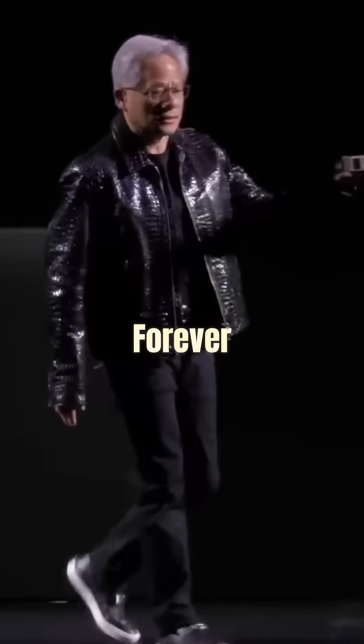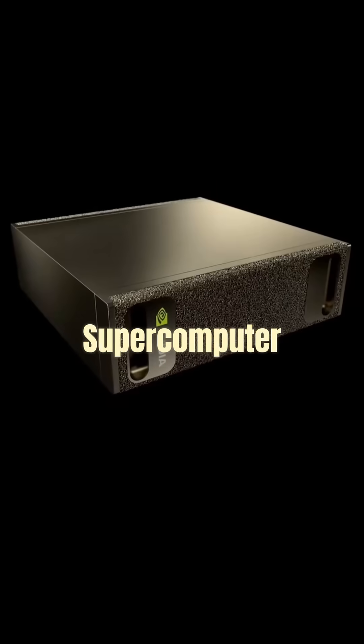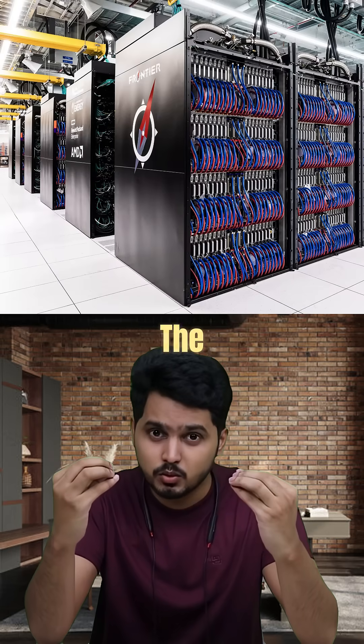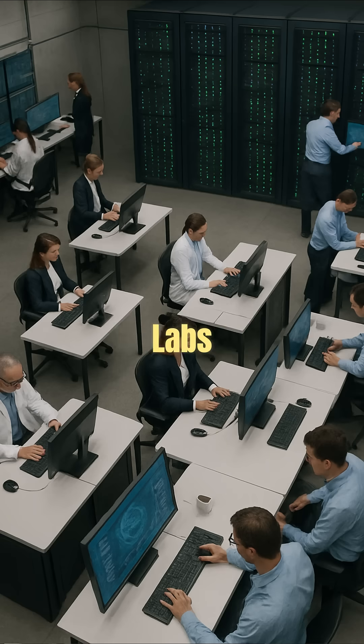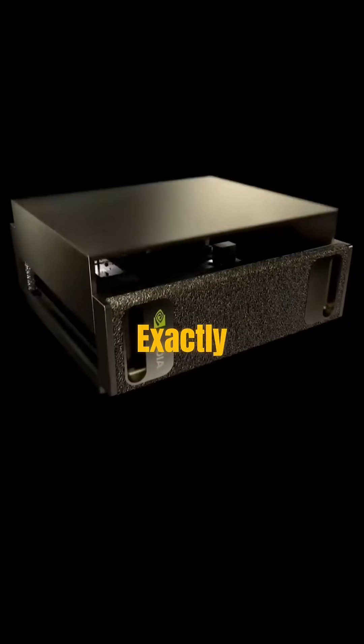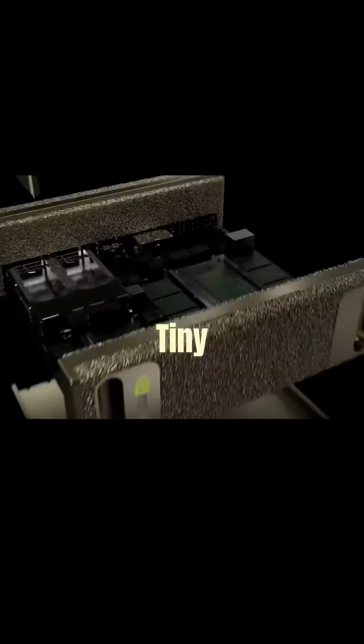Nvidia might just have changed computing forever by launching Digits, the world's first personal AI supercomputer. Imagine taking the world's biggest supercomputers — the ones present in massive research labs — shrinking it down and putting it on your desk. That's exactly what Nvidia managed to do with this tiny box.